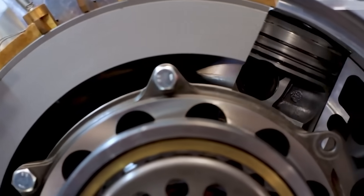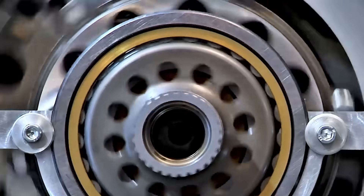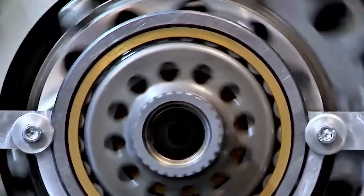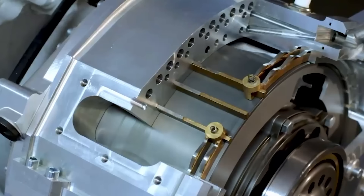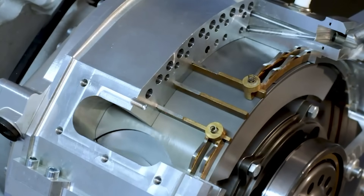The bi-rotary engine features a three-cylinder layout arranged like a Mercedes star, each cylinder spaced 120 degrees apart. But unlike a conventional radial or inline engine, these cylinders aren't bolted into a static block. Instead, the entire cylinder block spins inside a stationary housing.